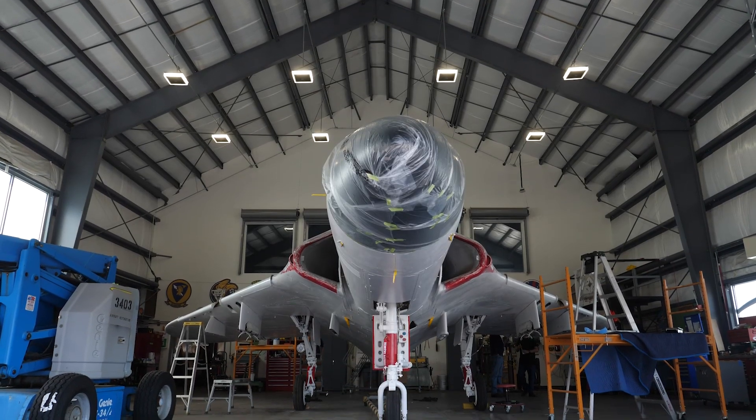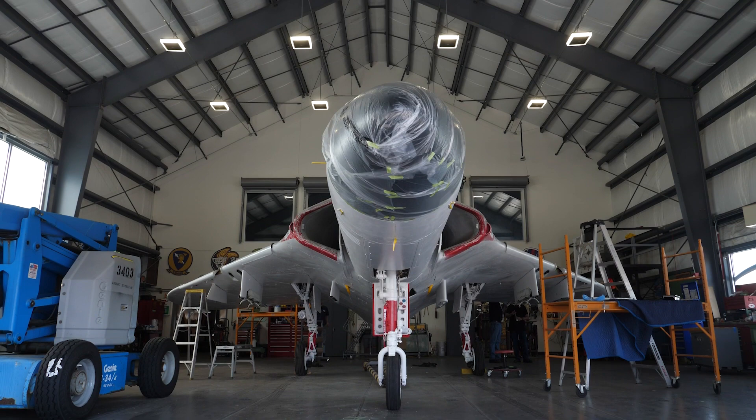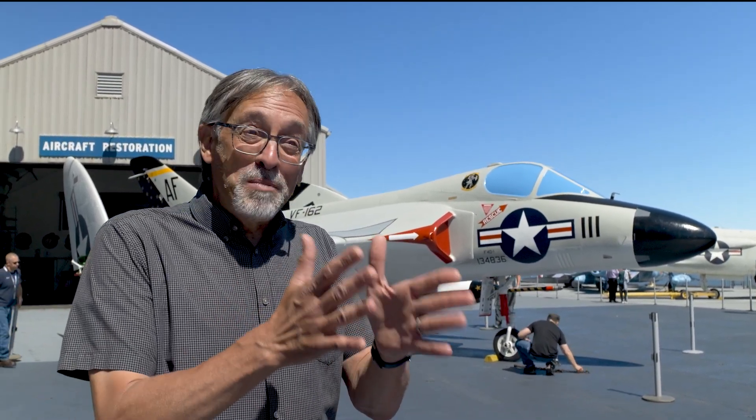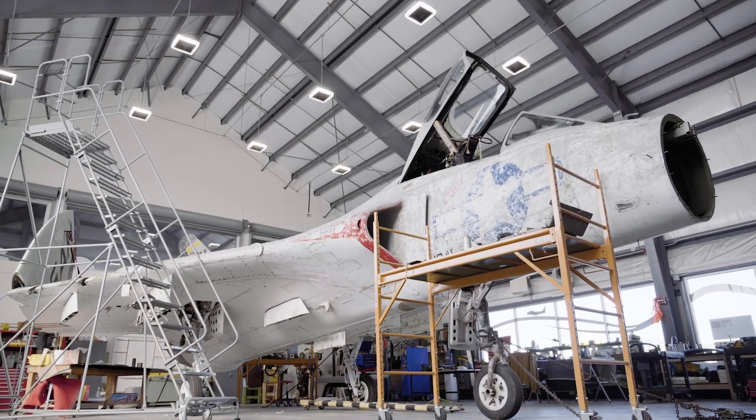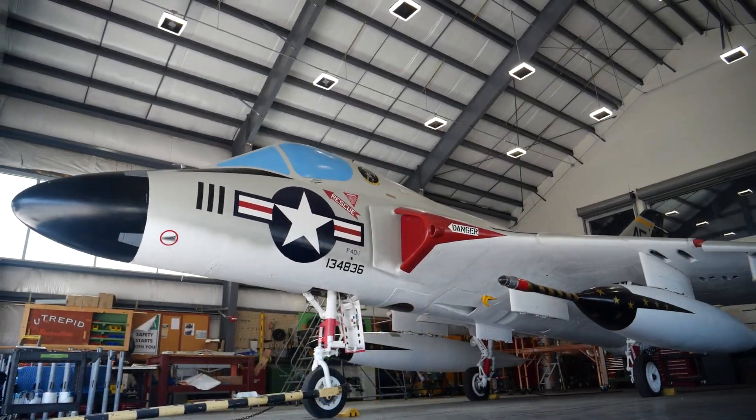This airplane really fills a void in our collection because we have an Avenger from World War II that tells the Intrepid story during World War II, and we have a few airplanes that actually served from the ship during the Vietnam War. So missing is the middle part — that Cold War story. We don't have many airplanes that tell the Cold War story, and this just fills that void perfectly. Now we can tell the story of what life was like on the ship in the 1960s.